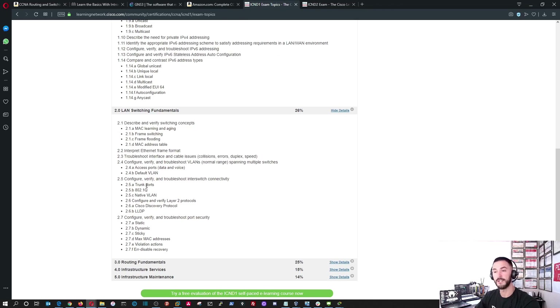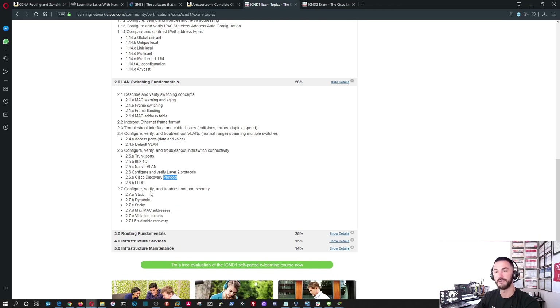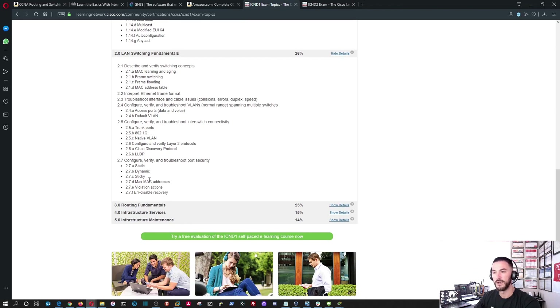Under LAN switching you also have 802.1Q, trunking, trunk ports, native VLANs, CDP (Cisco Discovery Protocol). I saw 'static' and said routing — I apologize. That was still on the switching side; it's all layer two. Static, dynamic, sticky — not routing.